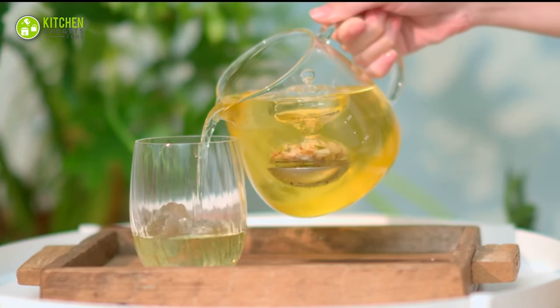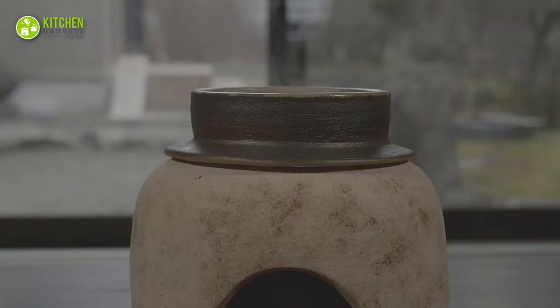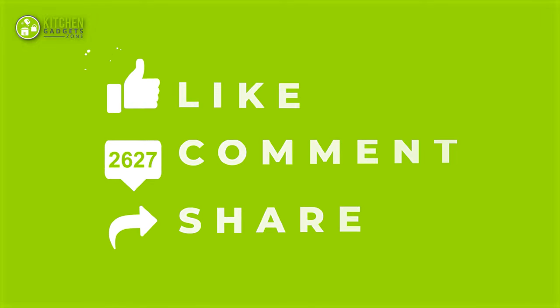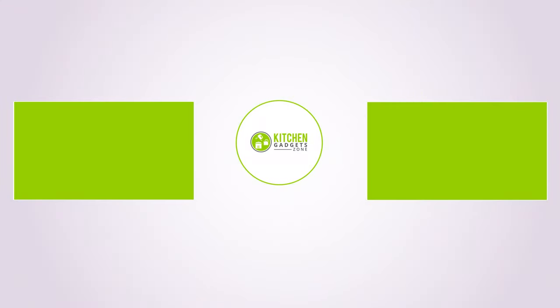So that's all for our video about the 11 Japanese kitchen gadgets. If you enjoyed our video and found it helpful, please hit the like button, comment and share this. Don't forget to subscribe to our channel for more videos like this on your feed.